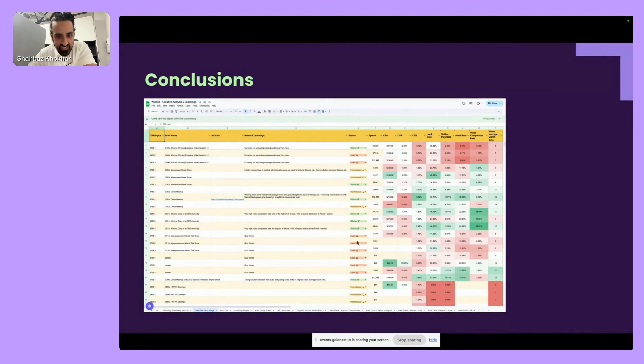In the conclusions spreadsheet, we have a status tag — winner, loser, or inconclusive — along with documented learnings about why it worked, what we're thinking, and what we should do next. We can also do this in Motion, but we're currently still running it in a sheet.